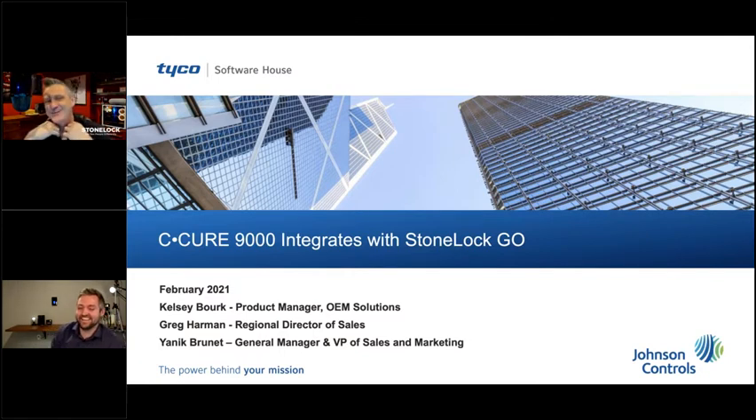Thanks Greg. Wherever you are, thank you so much for joining us. We're extremely excited — what you're seeing today is the culmination of 18 months of hard work by the team, and we couldn't be happier to be in such a strong position together with Software House. I think we're going to do great things together.